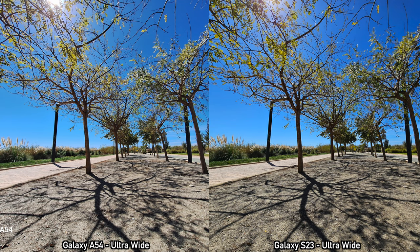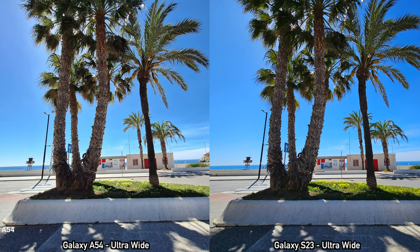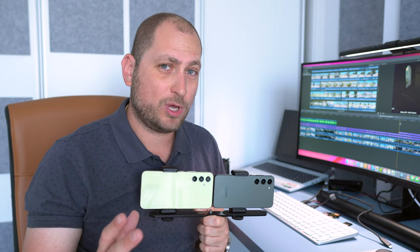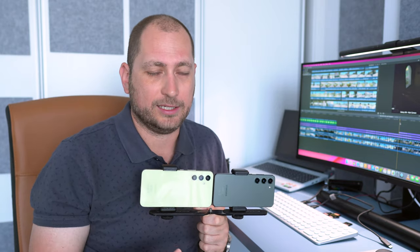Moving on to ultrawide pictures — here I can't really say that one does better than the other. In a couple of pictures I do like the way the S23's pictures look; they have a bit more contrast and maybe slightly better dynamic range. But for the other pictures I prefer the A54. So for the ultrawide cameras on the back, I can't say one is so much better than the other — they both do equally well.